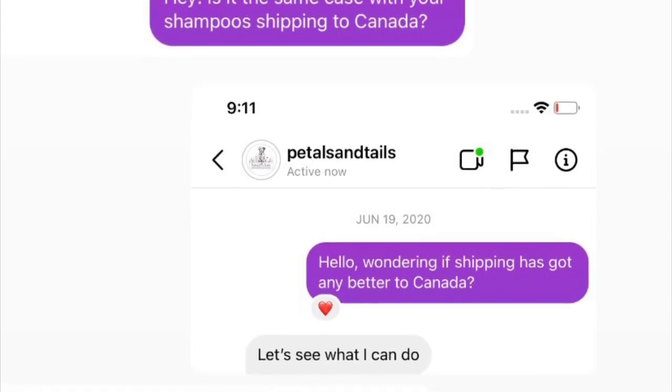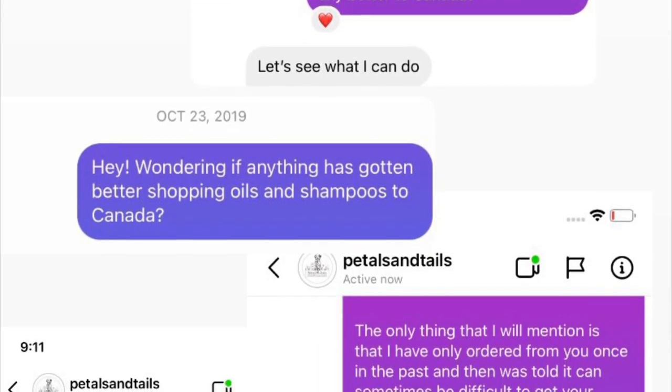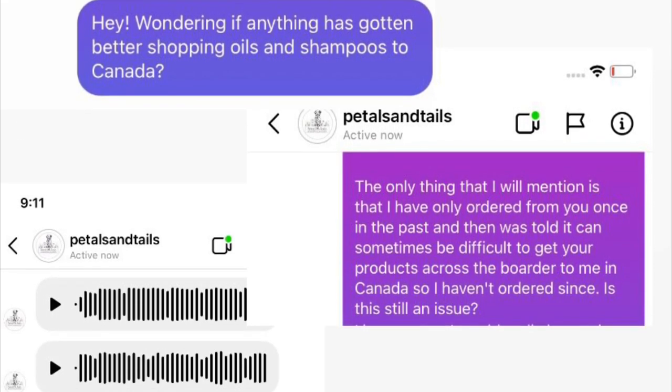These are screenshots of how many times I reached out to the company to see if they were shipping to Canada yet. I'm excited, guys. I'm going to pull up my phone and we're going to get into why this hemp CBD shampoo is superior to other shampoos.